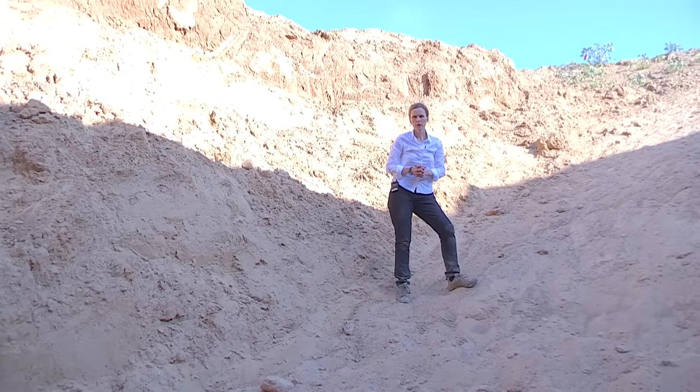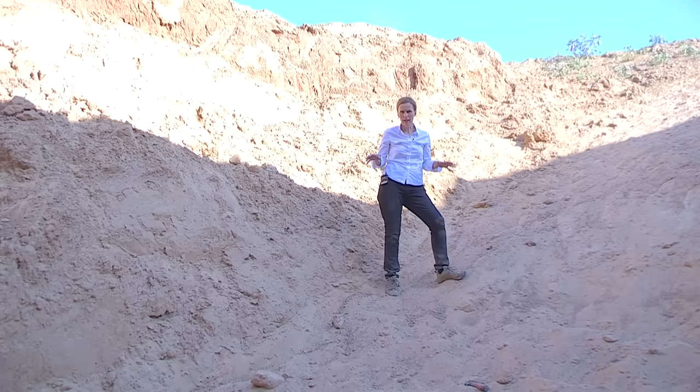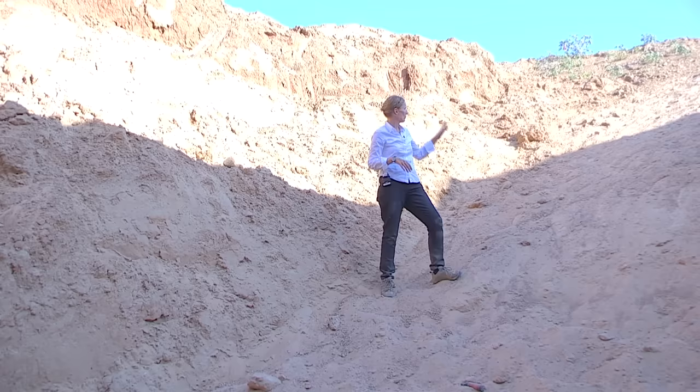We're about to enter one of the tunnels discovered by the Israeli army. Where I'm standing now used to be a potato field. The tunnel was completely concealed. We're at a depth of about 15 to 20 meters — that's about 50 to 65 feet.